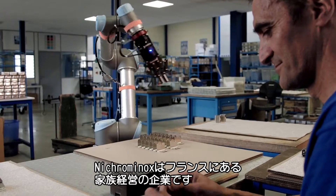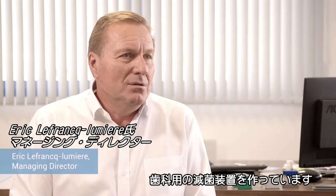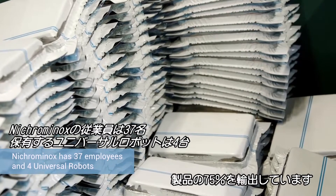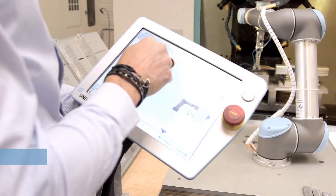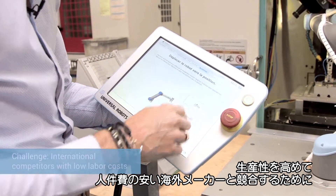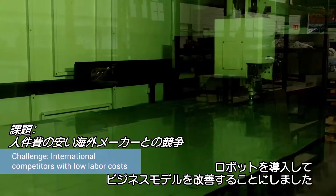Nicrominox is a French family-owned business founded 40 years ago by my father. We manufacture sterilization equipment for the dental sector. We export 75% of our products. In order to improve our productivity and compete with lower labor costs outside of France, robotics are a way for us to improve our business model.